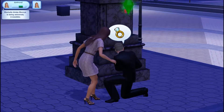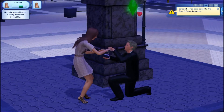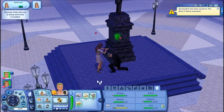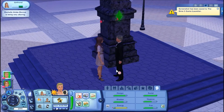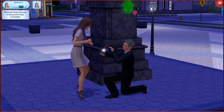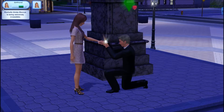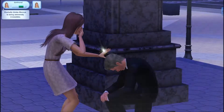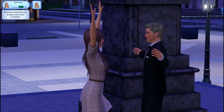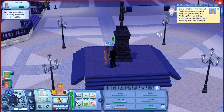This is so cute. Did she just reject him? Oh my God — she's accepting! Oh my gosh. They're so cute. Okay, congratulations — Marcus and Rochelle are now engaged. They can get married at a wedding party, or if they prefer something a little more intimate, a private wedding.